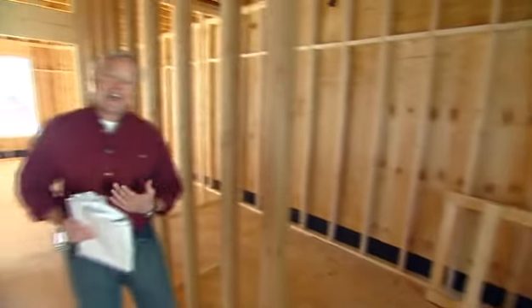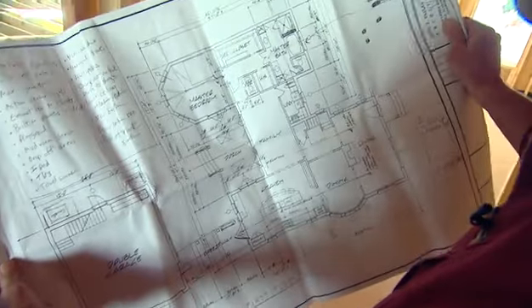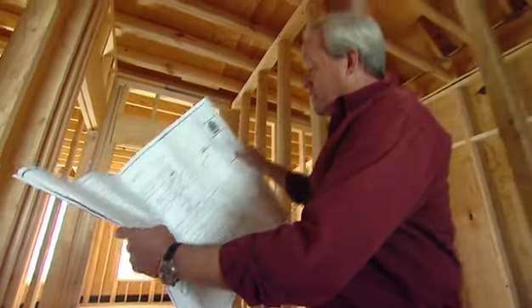I've been working on the design of this thing for over a year and things are shaping up pretty well. This is my set of plans and you'll notice a few changes are taking place. Most of the notes you see on here are things that were changing a little bit here and there.